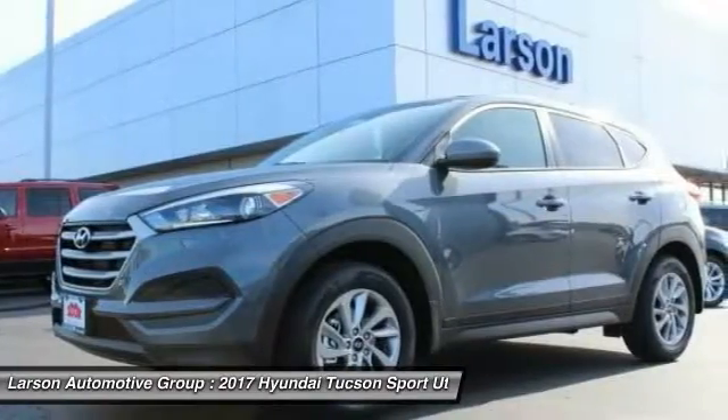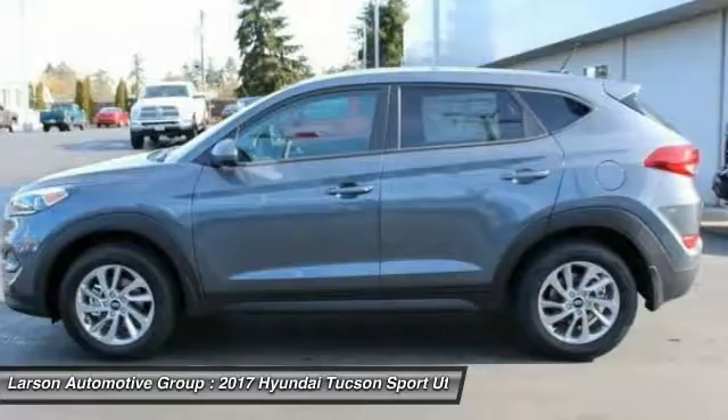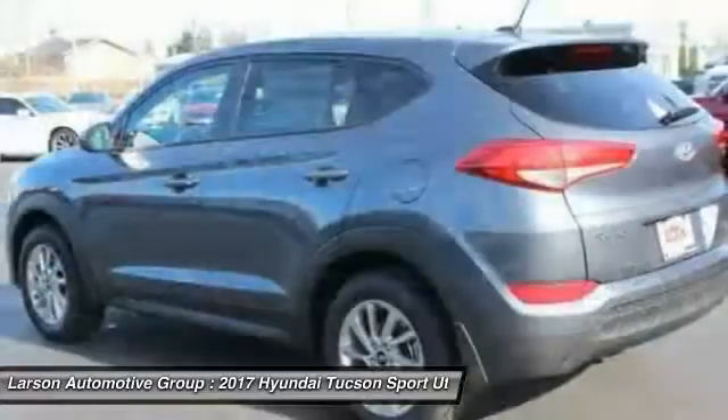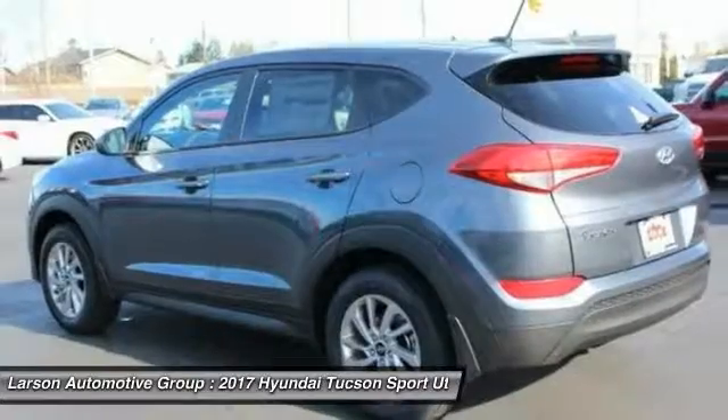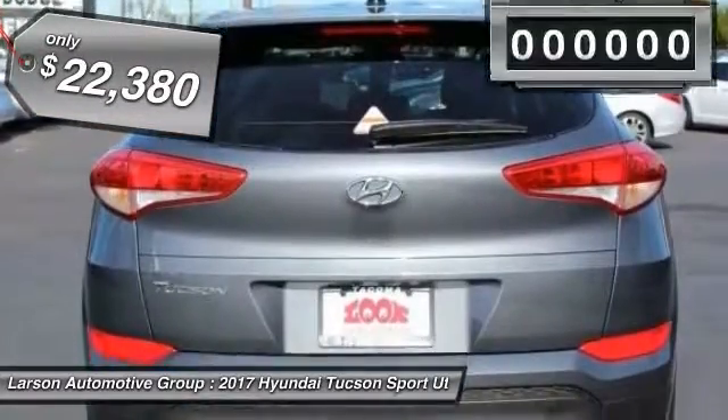The Hyundai Tucson is Hyundai's first CUV to be designed in Europe. Tucson takes the boxy utility vehicle and transforms it with glowing curves, graceful lines, and style to spare — it's the future of the crossover and is priced below $25,000.